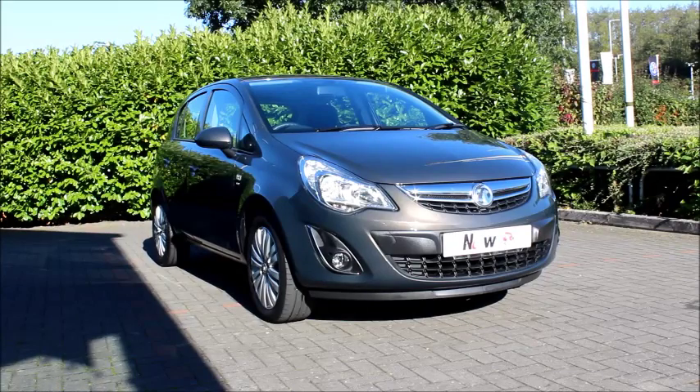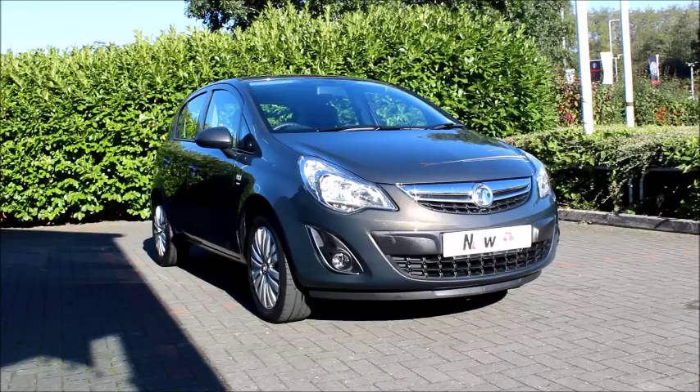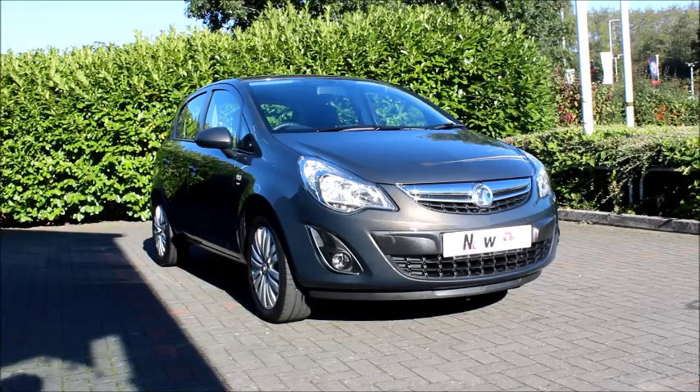Welcome to Now Vauxhall. Here today we have a Vauxhall Corsa, 1.2 litre engine, 5 door fitted with a manual transmission. Finished in brown, the Corsa has a CO2 figure of 129, which equates to a road fund licence fee of just £110 annually.